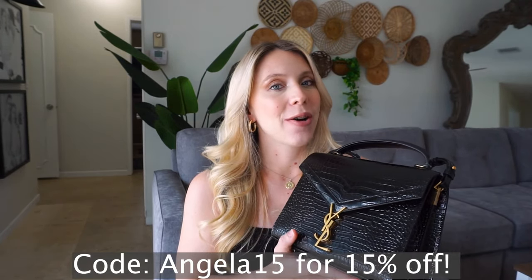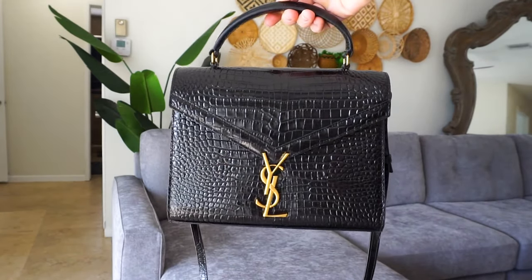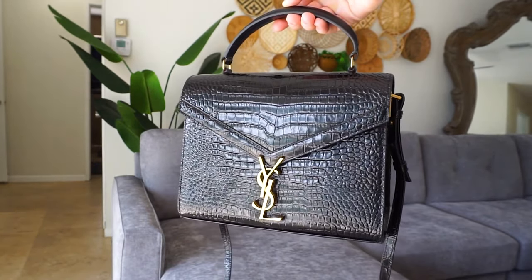This is a crocodile black YSL purse. I loved the long straps because I like to wear purses with long straps — it's just personal preference. It feels a lot easier and more natural for me instead of having to hold it the whole time. And of course it does come with a handle here as well, so you can take the long strap off.